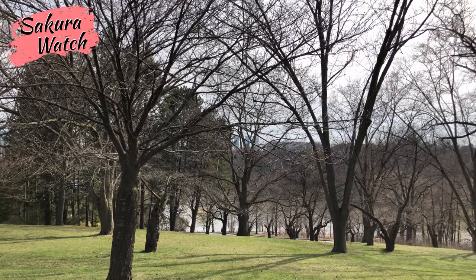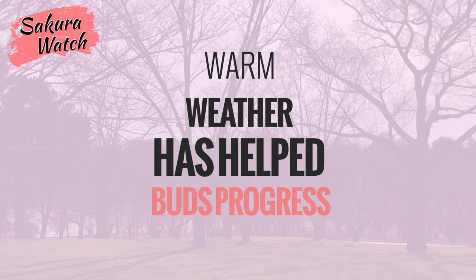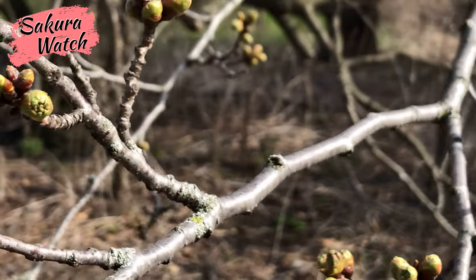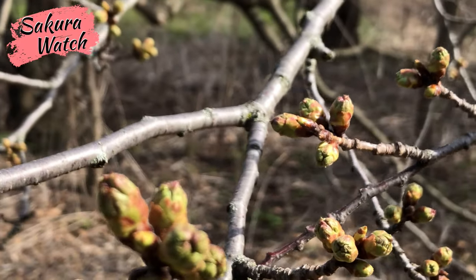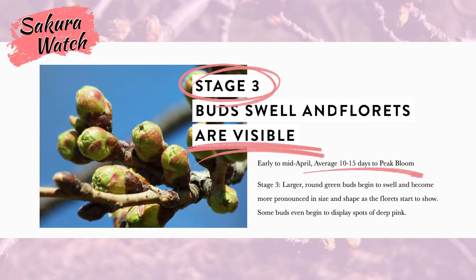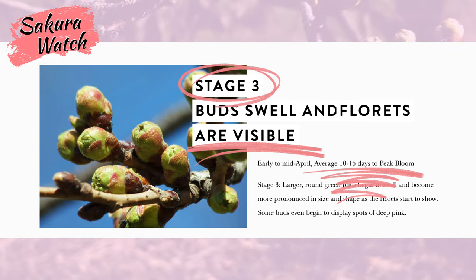Lately, the weather has been warmer and more spring-like, which has helped the buds progress into the next stages of development. The majority of trees are currently well into stage 3. This is when the buds swell, are fully round, and appear to have openings where you can begin to see the florets appear. Once we see this stage, the park bloom is approximately 10 to 15 days away.